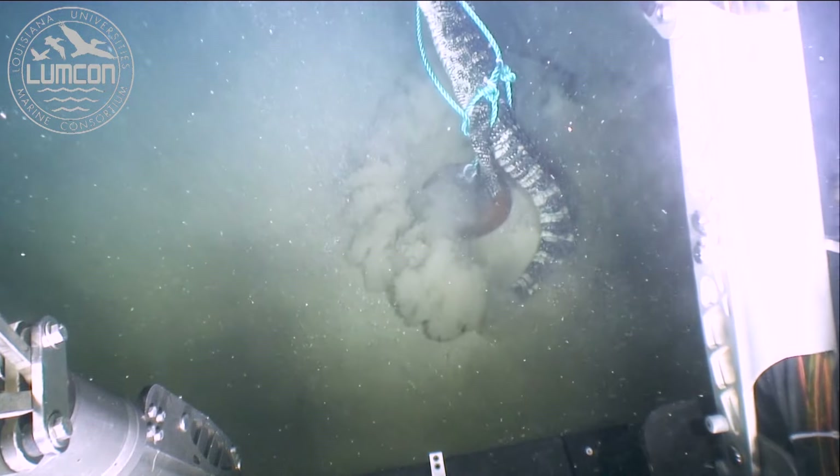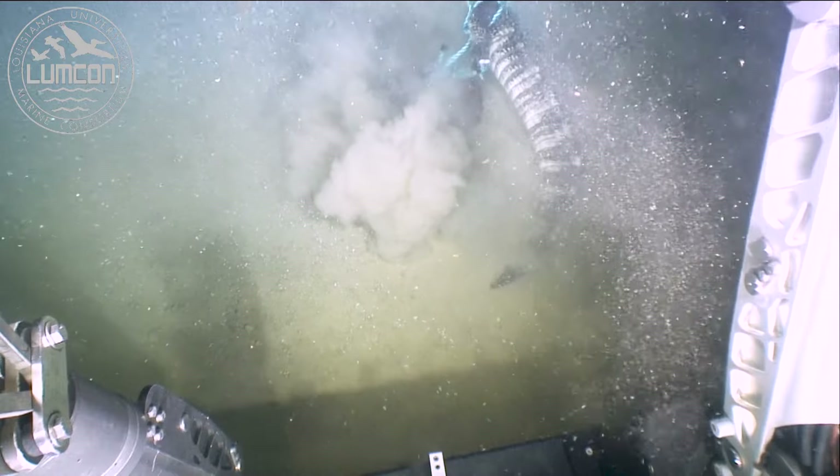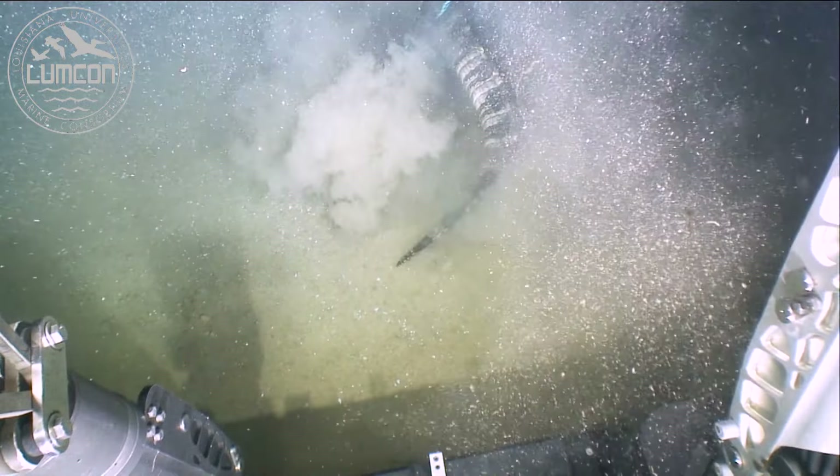This alligator is tens of miles off the coast of Louisiana and a mile and a quarter down on the seafloor. After 24 hours at the bottom, it looked like this.